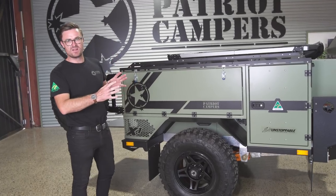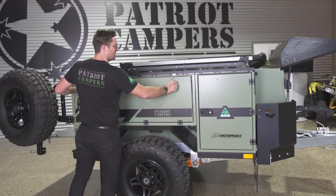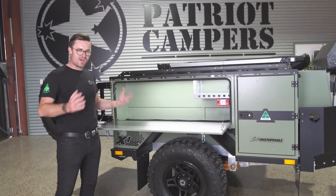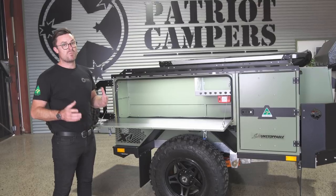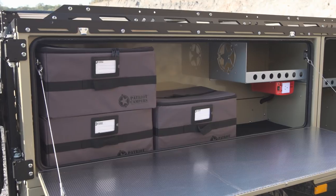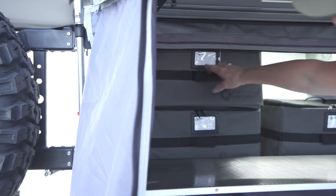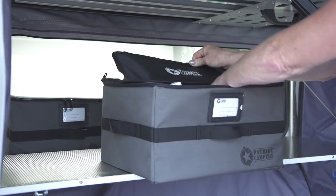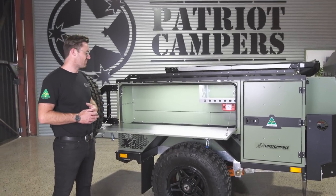Another great feature of the trailer is the storage on this side, giving you access to what we normally use it for: clothes storage. When you go away you've got bags everywhere — what we've devised is the Patriot Campers storage bags. You can get four inside, they all come with name labels, so each person has a bag and a little box, they can grab what they need and put it back. That way you're not ending up with bags all over the floor.